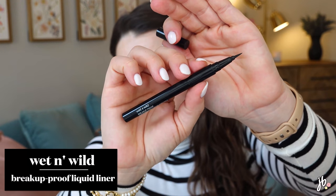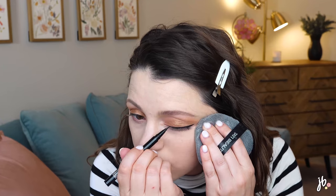This liquid liner from Wet & Wild is so good — it's their Breakup Proof Liquid Eyeliner, and get the waterproof version. It's super black, does the wing perfectly, doesn't bleed out, and goes over shimmery shadow really well and still looks black. It does everything I want. It's technically a brush tip, which I find similar to a felt tip. It's a crazy good price point for how good it is. I'd stick with the waterproof — I have a feeling that's why it doesn't bleed, and I have watery eyes so that matters.